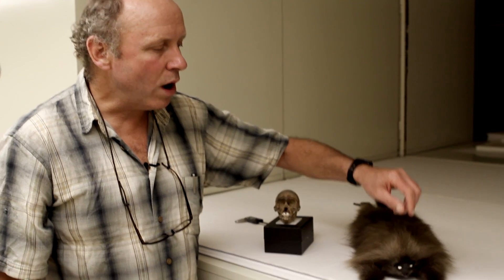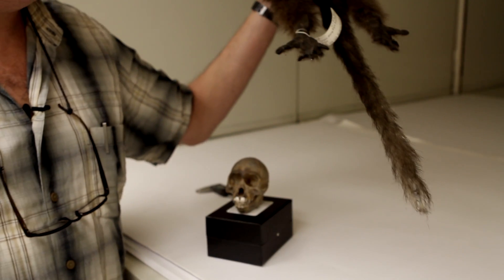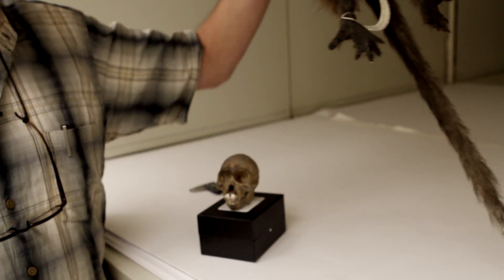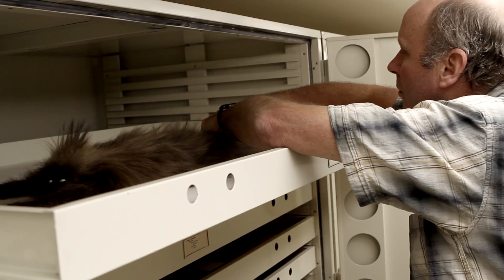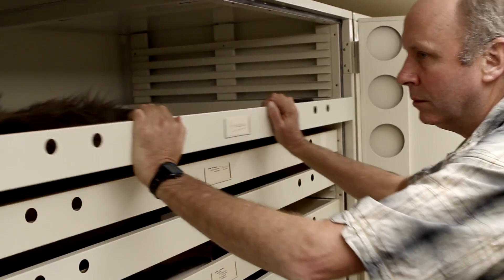The reason we preserved the skin is that there are features on the skin that define this species as unique to all other species. The mohawk and the sideburns that you see here, the black eyelids, and the whitish tip to the tail are all features of the Kipunji that make it different than any other primate. This voucher specimen allows future researchers to continue to test hypotheses about the relationship of this primate to other primates, which is vitally important for our understanding of the natural history of the planet and the conservation of it.